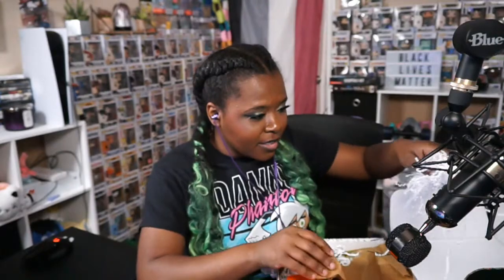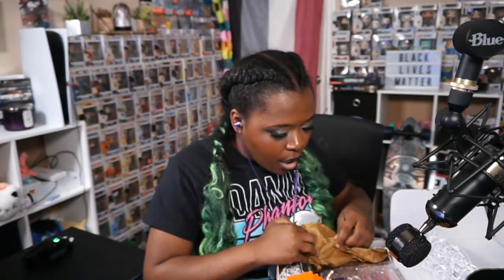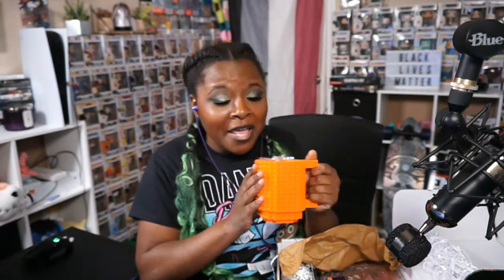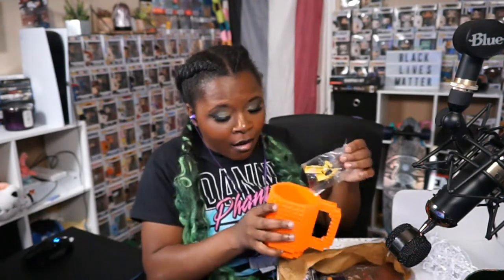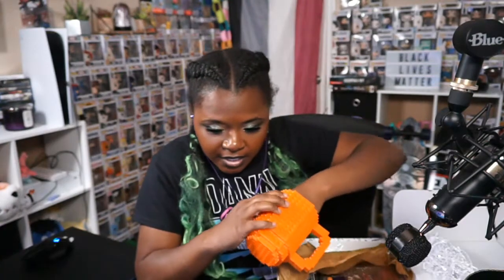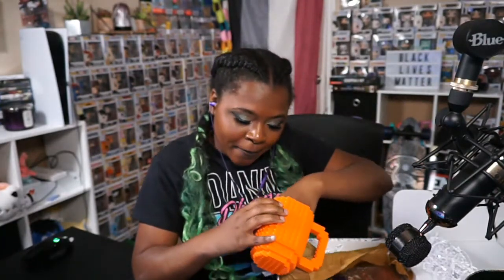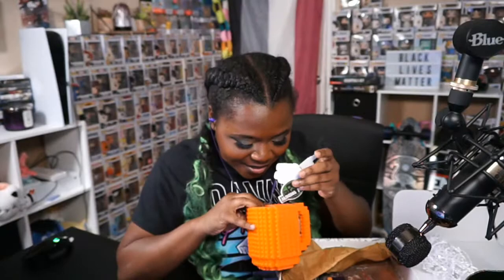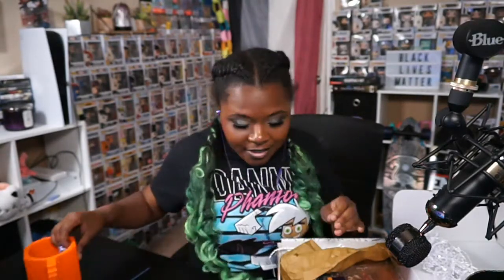Holy smokes, oh my goodness it's so cute! Look — it's a little mug and it has spots for Legos! Oh my gosh, what else is in here? Little Minecraft stickers, Among Us stickers, mining picks — oh my gosh this is so cute, I was not expecting all this!